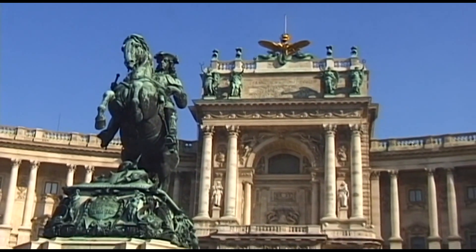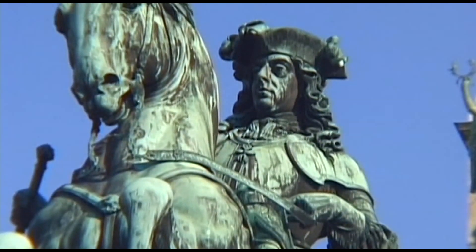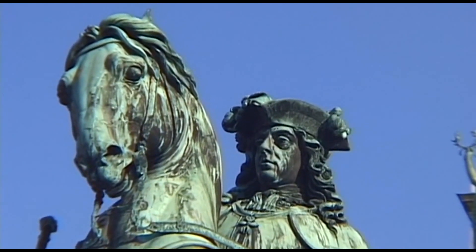Prince Eugen won many battles for the imperial throne. Thus, a huge monument that depicts him riding on horseback has pride of place in the large square outside the Hofburg.